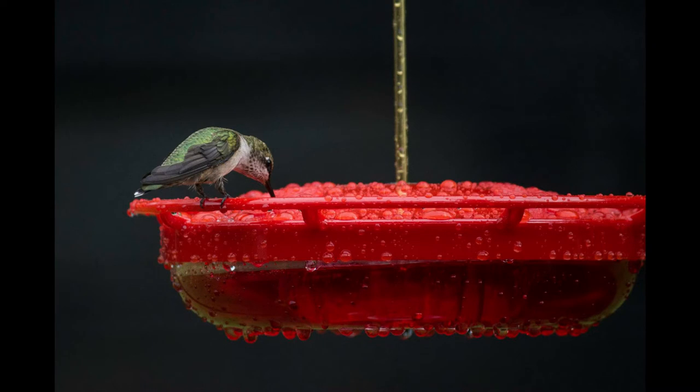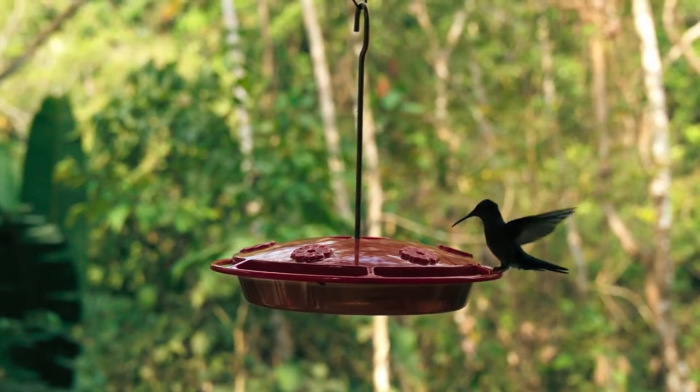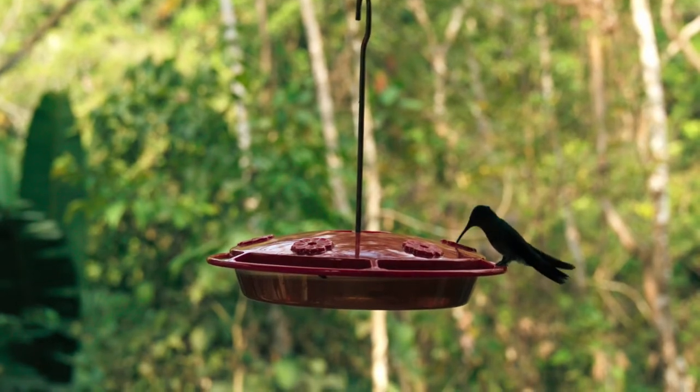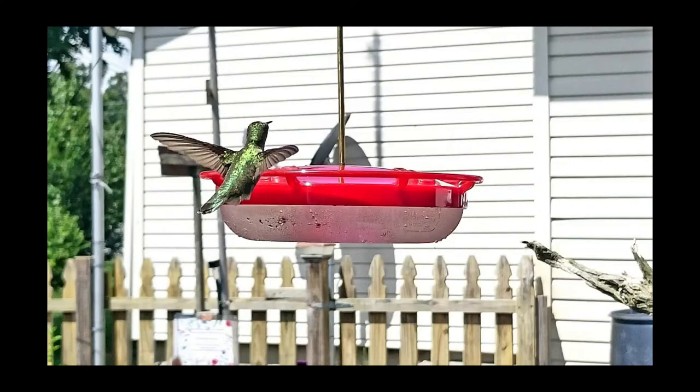In testing, we found that this feeder was small enough to use in a balcony container garden or a large backyard bird habitat. The feeder slid open easily, giving us easy access to the reservoir to fill with nectar or clean. The hummingbirds perched on the side with no issues. We love the Aspects Humzinger's simple design, durable and lightweight construction. It was the most popular hummingbird feeder, making it our top pick.